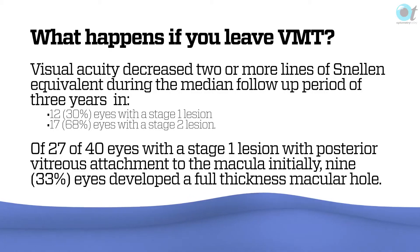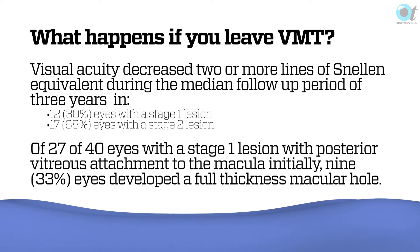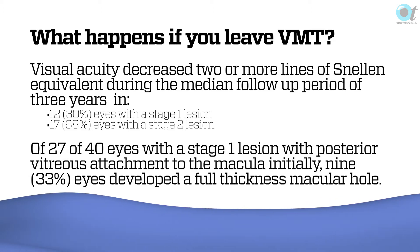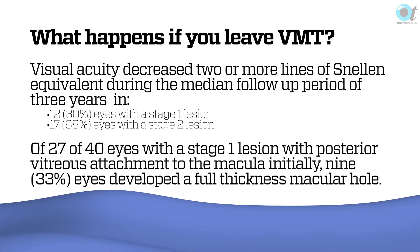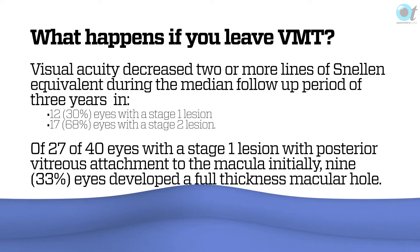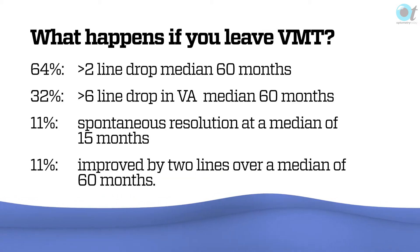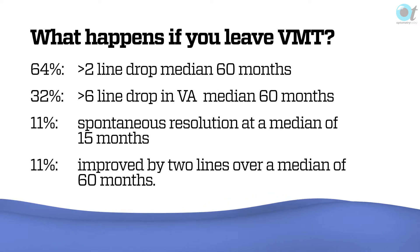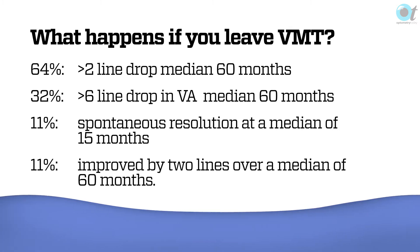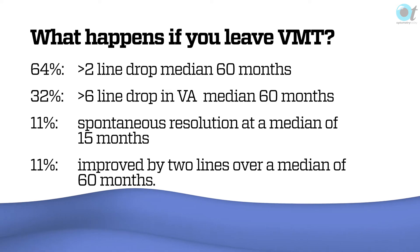If you leave the vitreo-macular adhesion, visual acuity will decrease two or more lines during a three-year follow-up period in about 12–30% of stage one eyes and 68% of stage two eyes. Of 27 to 40 eyes with a stage one lesion with PVD to the macula initially, nine will develop a full thickness macular hole — that's about a third. 64% have a two-line drop over 60 months, and 32% will have a more than six-line drop. So quite high numbers can have a problem, though a number will also stay the same or improve over time.